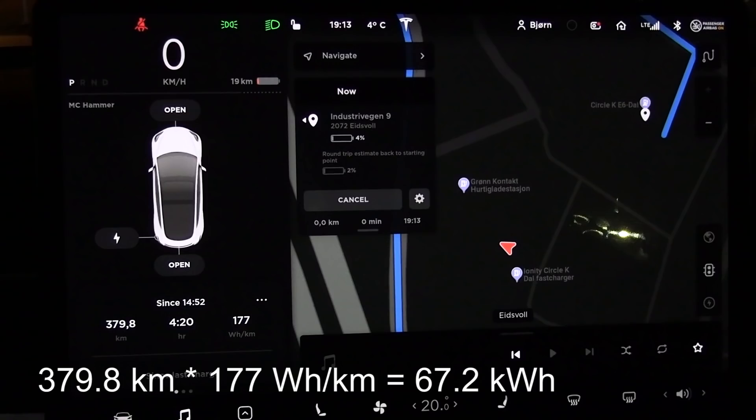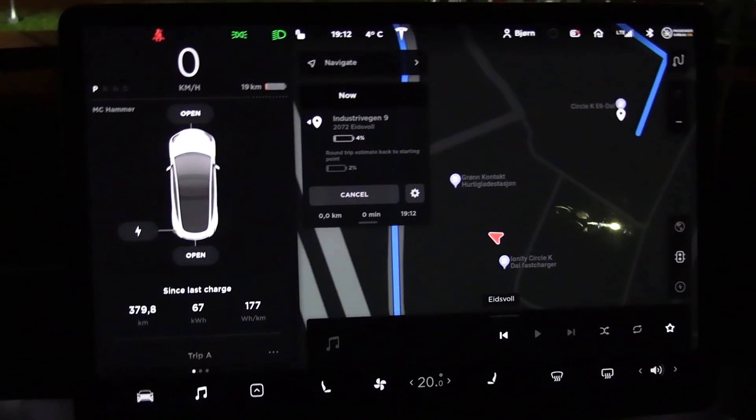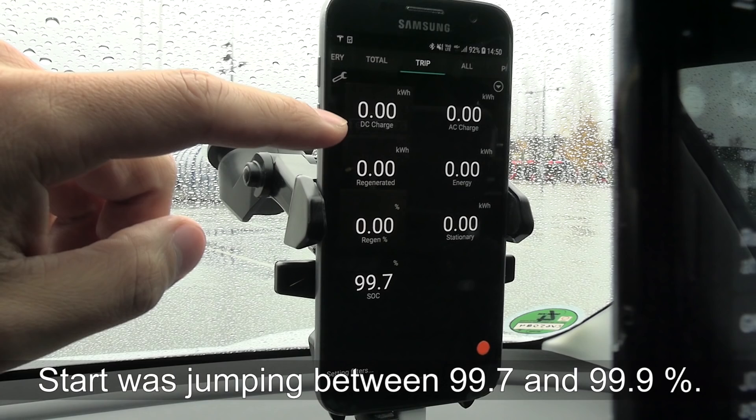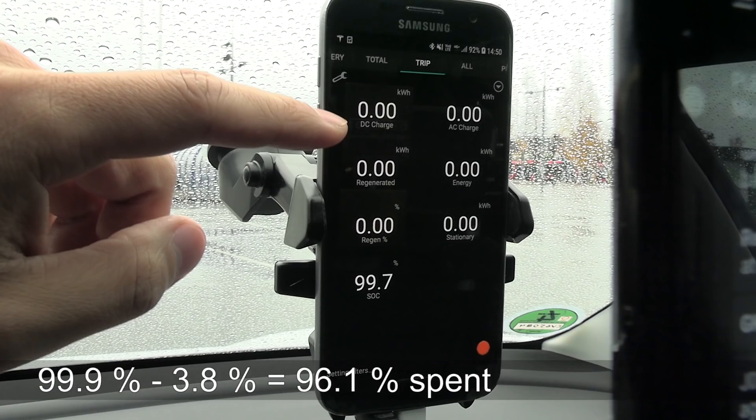All right, we are now back at Ionity Dahl. If you look at the screenshot here, you see that we have spent — looking at the trip meter — 177 watt per kilometer, but there's of course some measurement error there. It's of course not exactly 177, but if you do the math, it would be 67-point-something kilowatt hours. The car claims we spent 67 kilowatt hours, and the trip that I just recorded also claims 67.1 kilowatt hours. We ended up with 3.8 percent and we started with 99.9 percent, so we spent 96.1 percent exactly — we can round it down to 96.